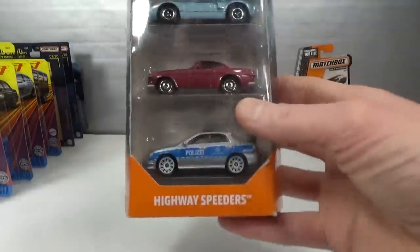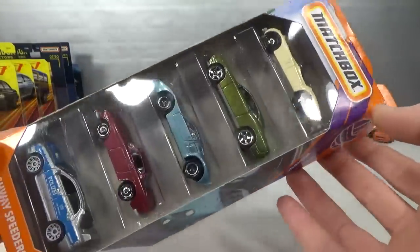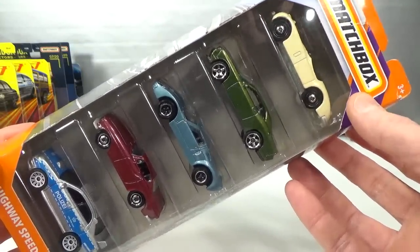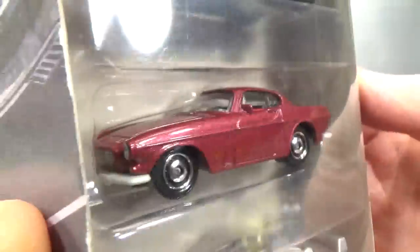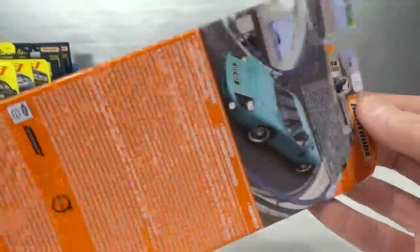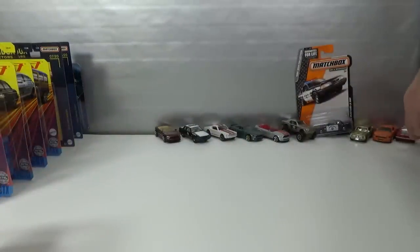Then I got me the last five-pack I needed for the 2020 five-packs video. I've seen it at NAMAC before for ten euro and didn't want to spend that last year, but it's already 2022 now, this is a 2020 five-pack, it's not in stores anymore, and it was very popular possibly because of the highway speeders one being in there. So I just bit the bullet and paid ten euro for it — one of the most expensive five-packs I've ever bought, but it's a good one.